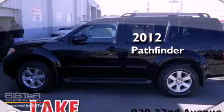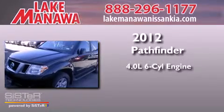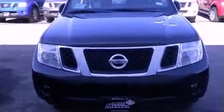This is a brand new 2012 Nissan Pathfinder. It has a 4.0-liter six-cylinder engine, a five-speed automatic transmission, and four-wheel drive.